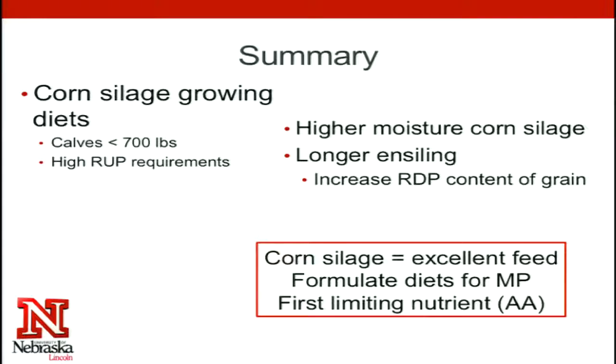So if you have a really wet silage, or if you're getting close to a year out from harvest and cleaning up the last of that silage, you're probably decreasing the amount of bypass protein you're supplying to those calves — which is just another thing to keep in mind when formulating rations.